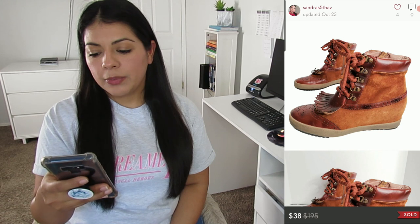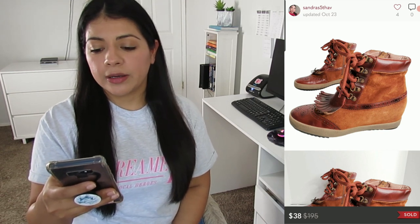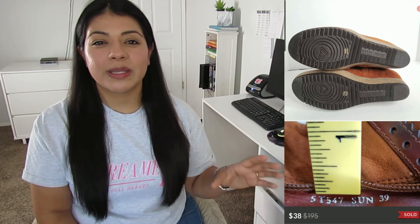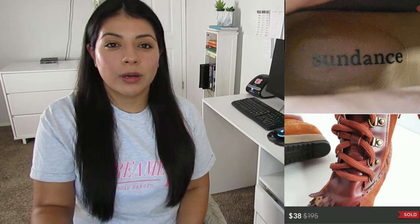Number seven on Poshmark: Sundance lace-up suede leather retro kilty-tie ankle booties. They sold for $38, earnings was $33.60, and these also sold in two days. Sundance is a catalog-type brand — I hadn't found it in a while but remembered their dresses and tops selling really well. I didn't know they made shoes, but these looked very interesting with the kilty tassel in the front and the brogue detail. I would have picked them up regardless of brand, but the Sundance logo in the footbed was just an added bonus.